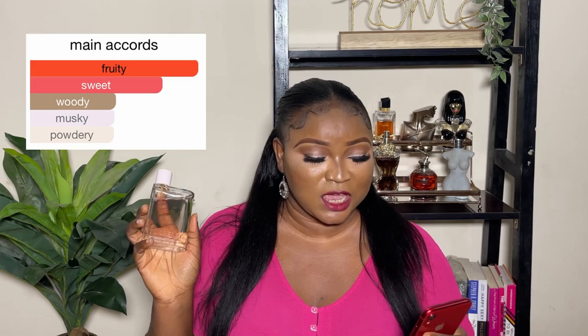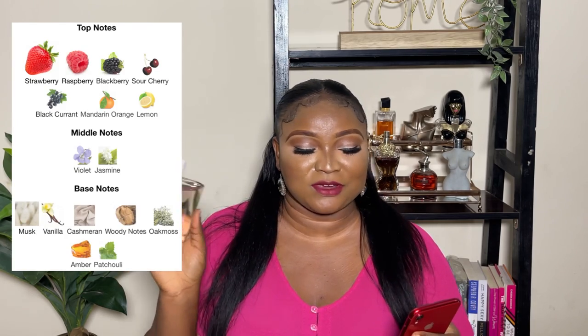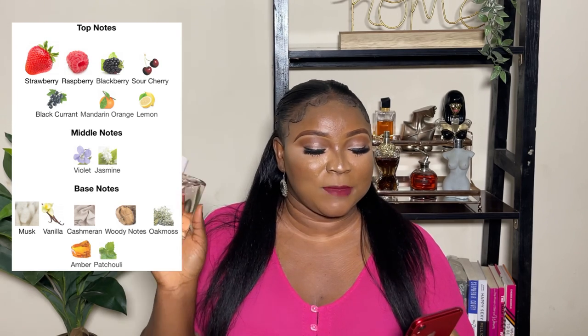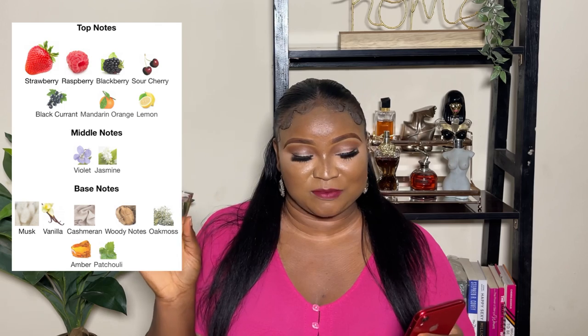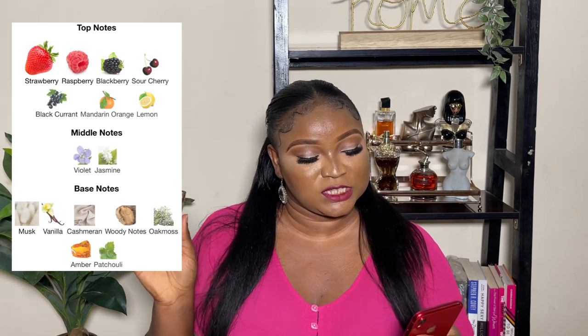This fragrance is described as pretty sweet, woody, musky, and powdery. The top notes are strawberry, raspberry, blackberry, star cherry, blackcurrant, mandarin orange, and lemon — it's quite packed at the top. The middle notes are violet and jasmine. Base notes are musk, vanilla, cashmere, woody notes, oak musk, amber, and patchouli.